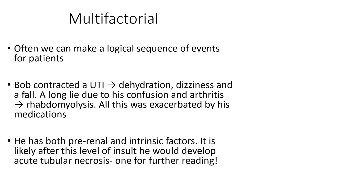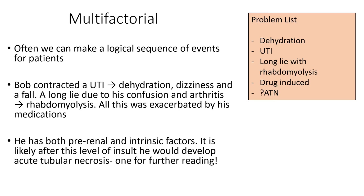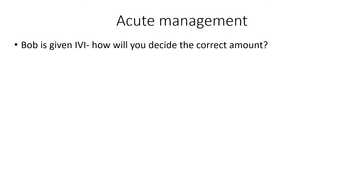He has both pre-renal and intrinsic factors. With Bob, this is mostly pre-renal, though after this level of insult he could develop acute tubular necrosis — so these patients need close monitoring of urine output and daily U&E. His problem list includes dehydration, UTI, potential rhabdomyolysis, drug-induced AKI, and query ATN. For acute management, we're going to give Bob fluids — fairly straightforward. Deciding the correct amount, however, is not so easy.